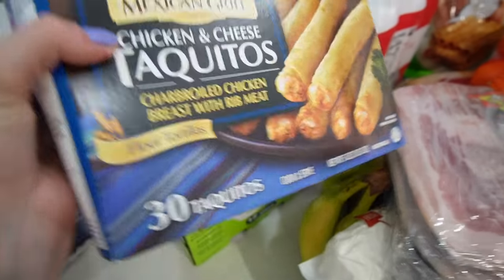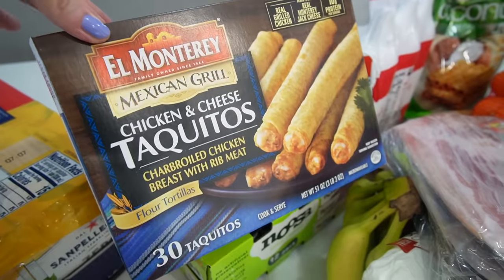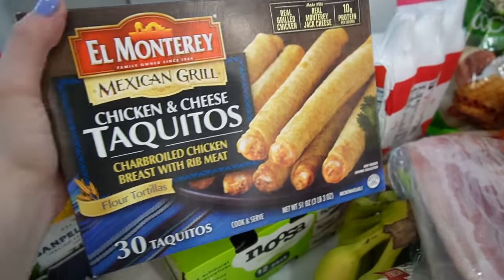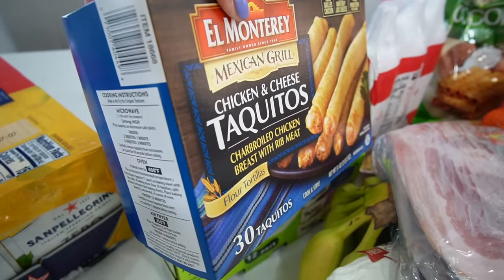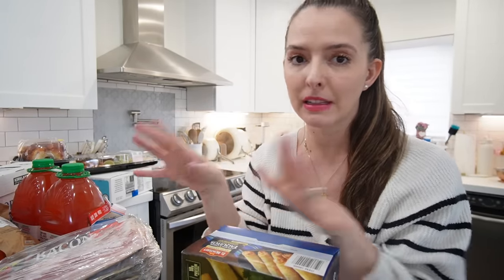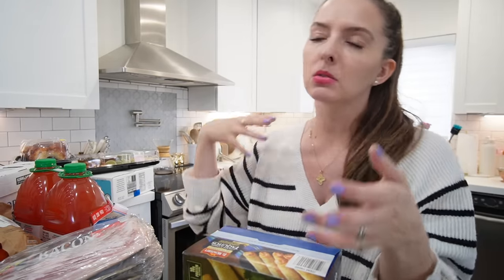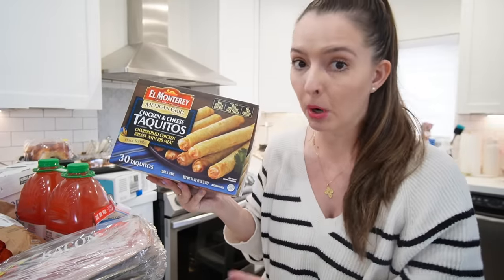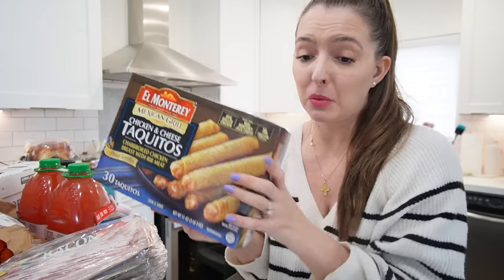These taquitos were such a hit. They're probably not very good for you, but to have them in my house — for a day I don't feel like making lunch or Joe's around asking what's for lunch, I just say make some taquitos. Keep them frozen, put them in the oven for about 13 minutes. The other day at my kids' Valentine's Day party, somebody cooked a whole box and brought them in a container and everyone was amazed — turned out it's the perfect party snack.